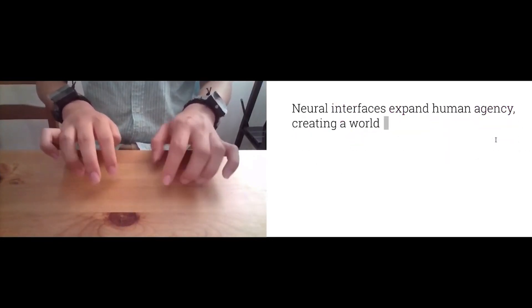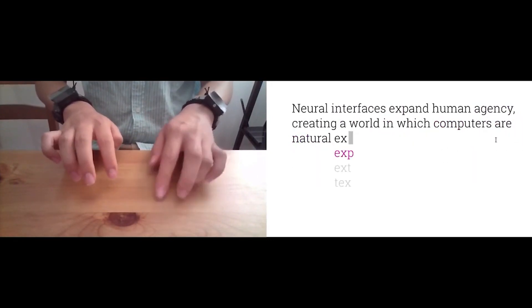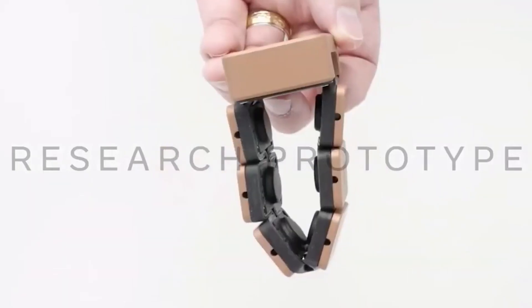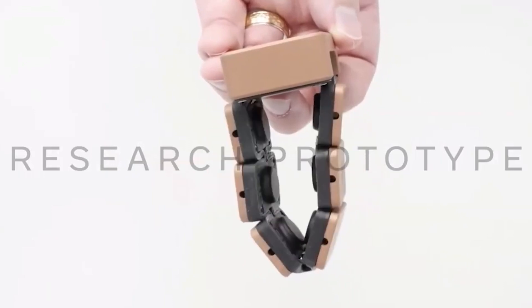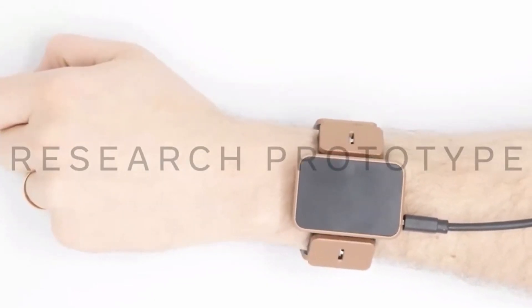This is pretty exciting news because imagine having these wrist haptic feedback bands on other parts of the body, like the legs, the stomach — you could put these bands on probably the whole body and have haptic feedback imitate your whole body.